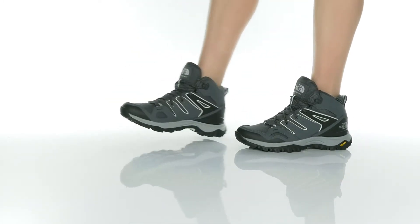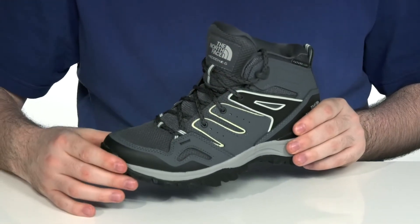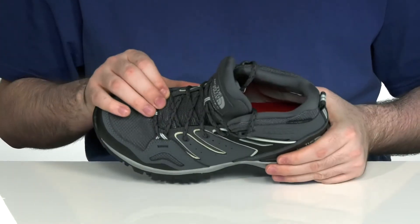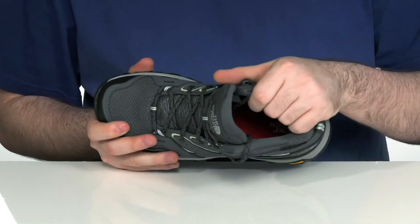This supportive and durable boot from the North Face will have you begging to go for a hike. It has a waterproof and lightweight leather and nubuck upper with rust-proof eyelets, a gusseted tongue, and a high collar for ultimate support and a debris-free feel.